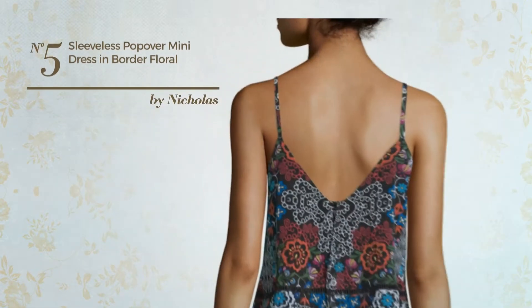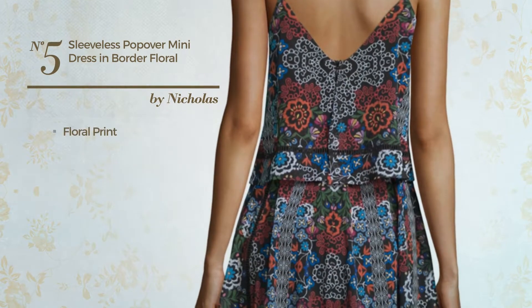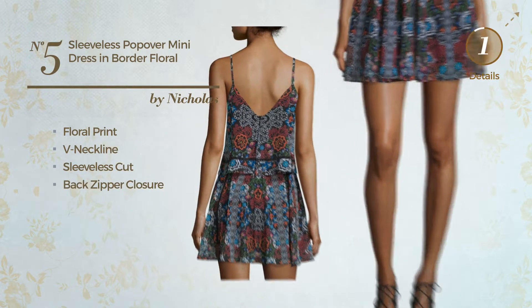Number 5: An All Mini Length Dress. Featuring floral print, this dress includes V-neckline, sleeveless cut and back zipper closure. Available in two other colors.